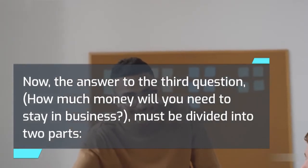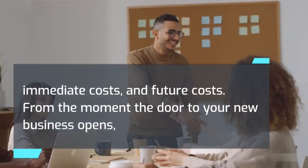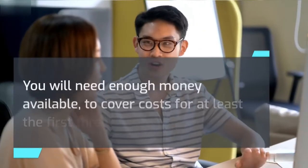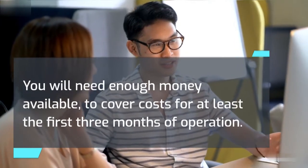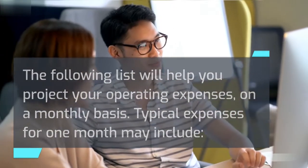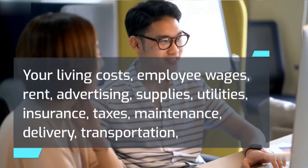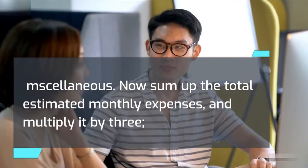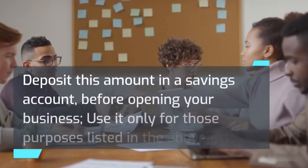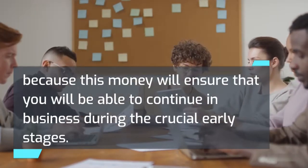To answer the third question — how much money will you need to stay in business — it must be divided into immediate costs and future costs. From the moment the door to your new business opens, a certain amount of income may come in; however, this income should not be projected in your operating expenses. You will need enough money available to cover costs for at least the first 3 months of operation. Typical monthly expenses may include your living costs, employee wages, rent, advertising, supplies, utilities, insurance, taxes, maintenance, delivery, transportation, and miscellaneous. Sum up the total estimated monthly expenses and multiply by 3 — this is the amount of cash you will need to cover operating expenses for 3 months. Deposit this amount in a savings account before opening your business, and use it only for those purposes, because this money will ensure that you will be able to continue in business during the crucial early stages.